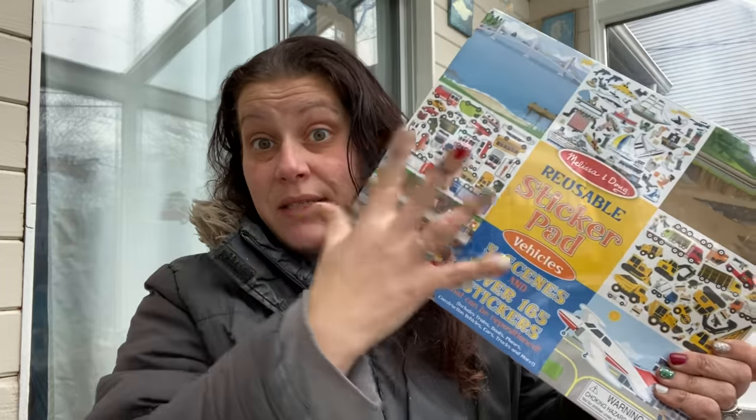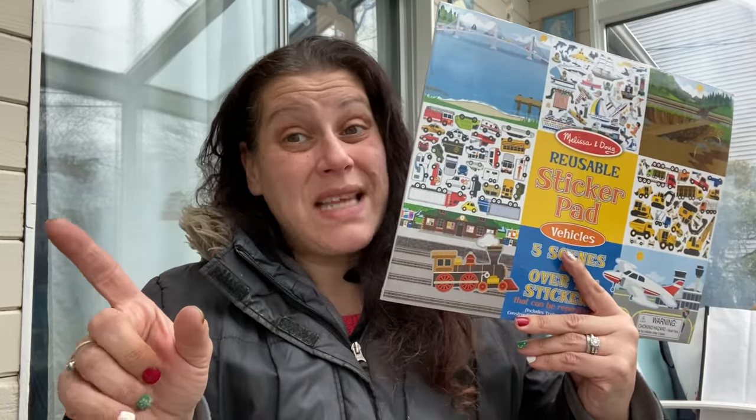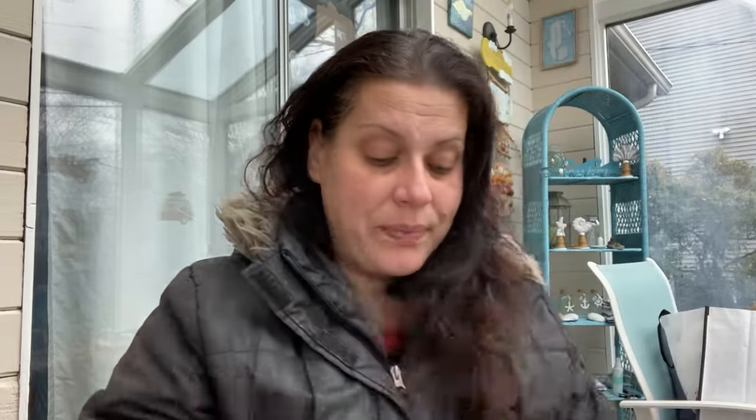The next thing was outside too — this is a Melissa and Doug reusable sticker pad. Little man's going to freak; this is totally his thing. It does have a Marshall's tag on it for $3.99. The guy at the register isn't my favorite — any price is high when there's no price — but he charged me $2, which is still half the Marshall's price. So $2 for this brand-new, still-sealed Melissa and Doug reusable sticker pad. That's going to be part of little man's Christmas present.